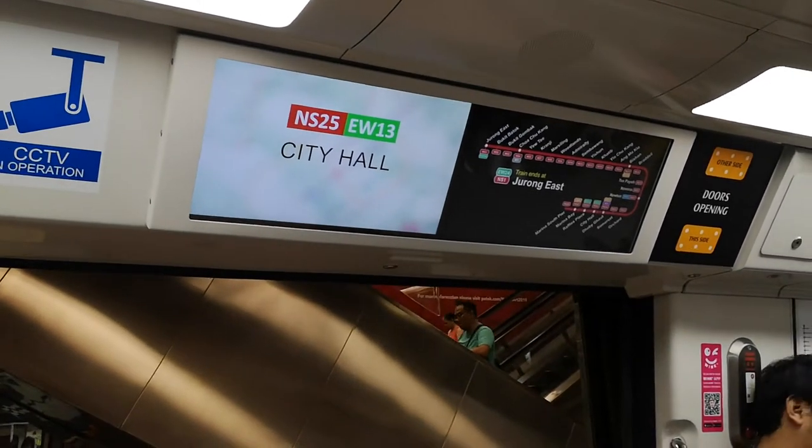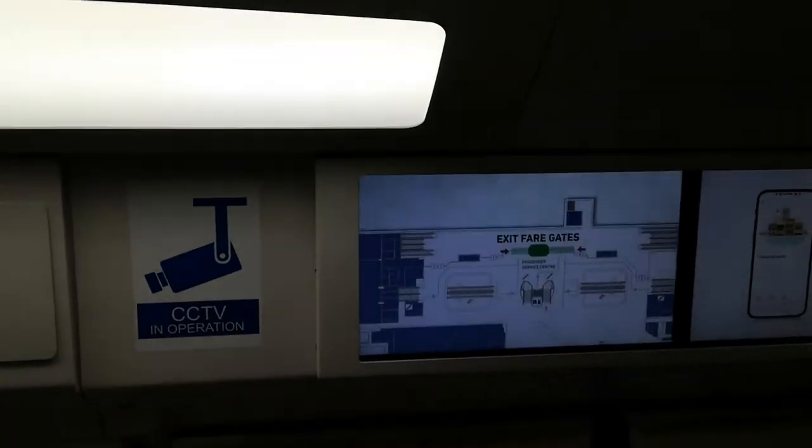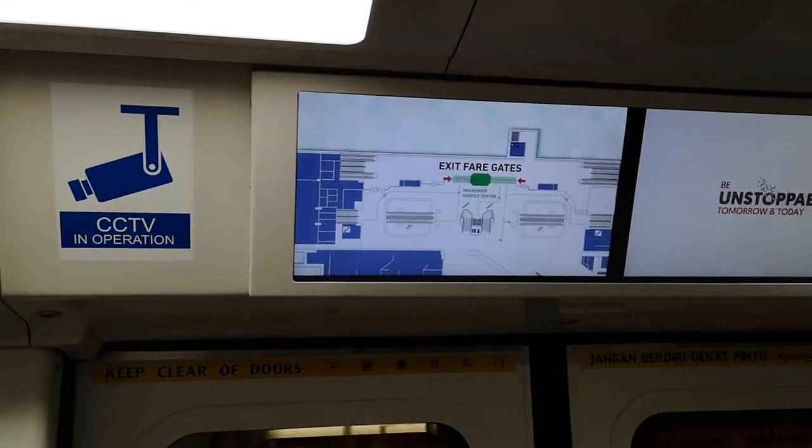Coming out from the MRT station, I actually went into a C-151B train, which has these very nice passenger information displays.